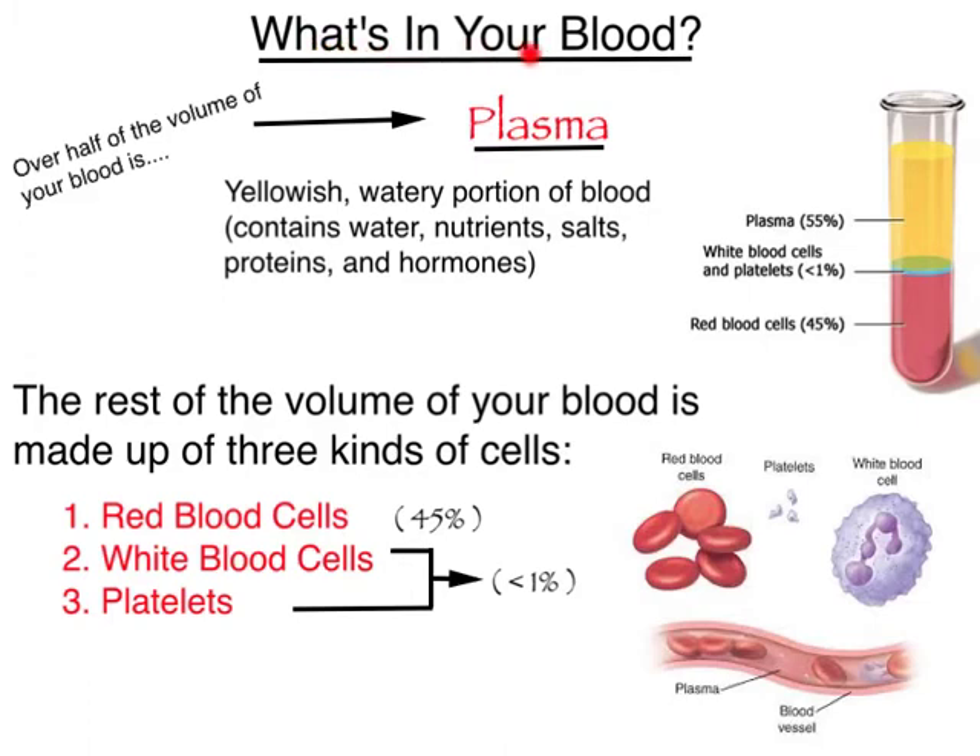Our next question is: what is in our blood? The first thing we'll talk about is what makes up over half of your blood volume — and the answer is plasma. Plasma is the yellowish, watery portion of your blood which contains water, nutrients, salts, proteins, and other hormones, making up roughly about 55% of your blood volume. The remaining blood volume is made up of three types of cells: red blood cells, white blood cells, and platelets. Red blood cells make up 45% of your blood volume, while white blood cells and platelets account for less than 1%.